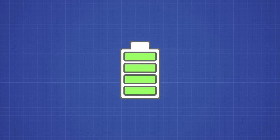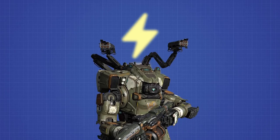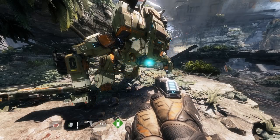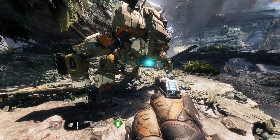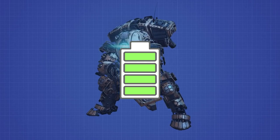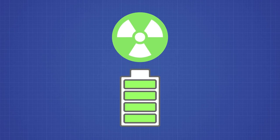We know that they are some sort of power source that helps Titans function properly. BT is quite clear with that in the first chapter of the campaign — power low, insufficient power. So we know that the batteries are a form of power source that can be used to make Titans more powerful and more functional. But what would you say if I said that these are atomic batteries powered by radioactivity?